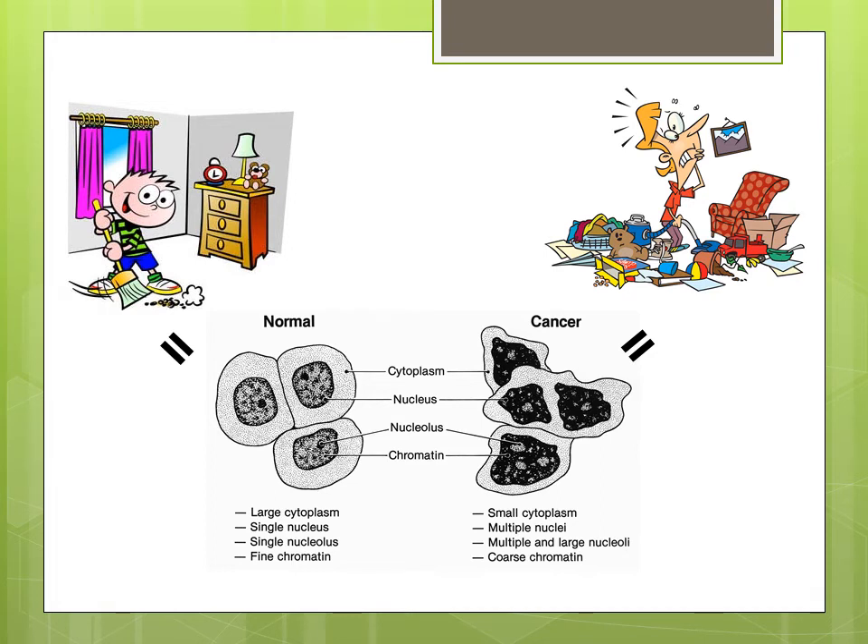When cadherins do not function properly, the cells lose their attachment with each other and become highly unorganized. This disorder leads to many problems that can make you sick. Cancer is one type of disease that results from cadherins not working correctly. This can be related to keeping your room clean and orderly — when a few things are out of place, your room is still somewhat ordered, just like your cells are somewhat functional when a few cadherins stop working.